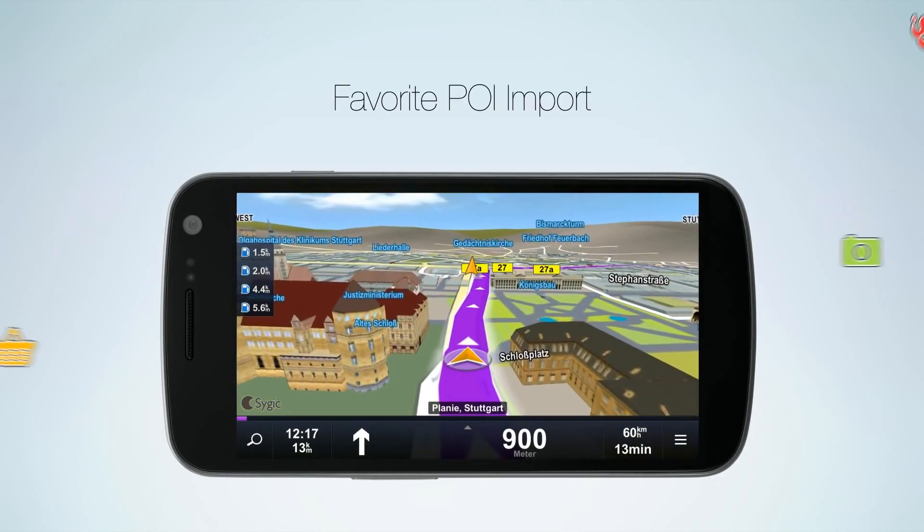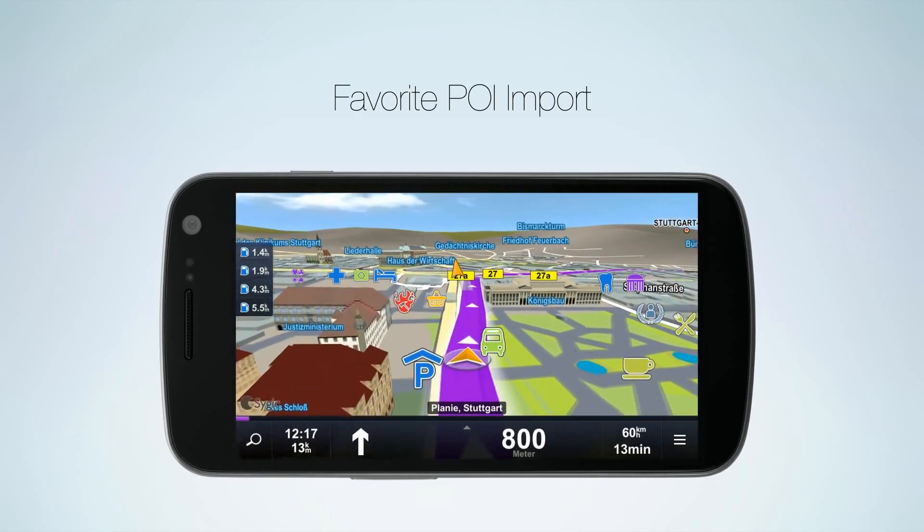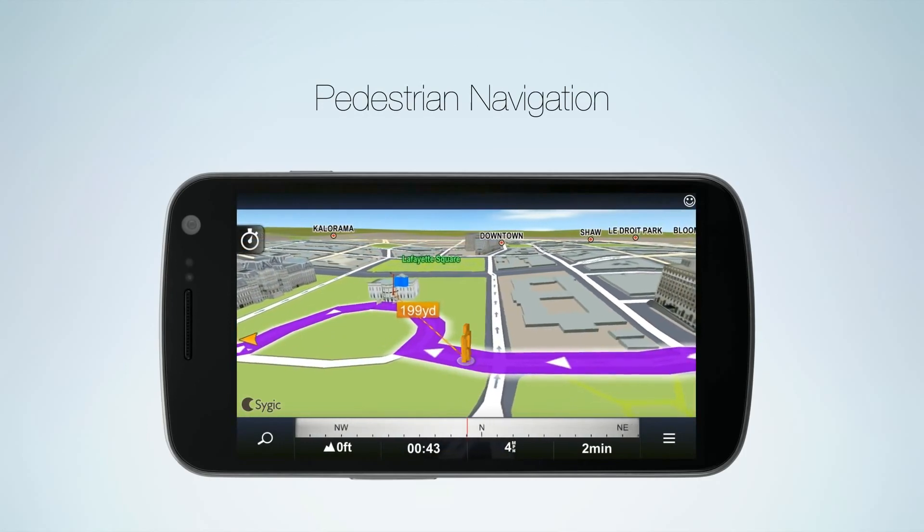You can personalize the app with points of interest from free sources on the internet, adding all those locations that are important for you. And when you need to make that last mile on foot,